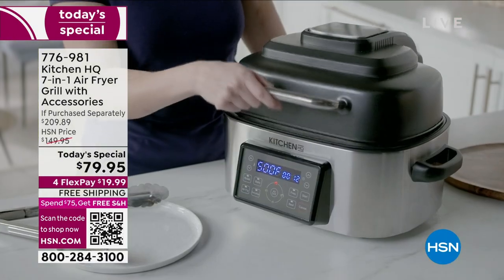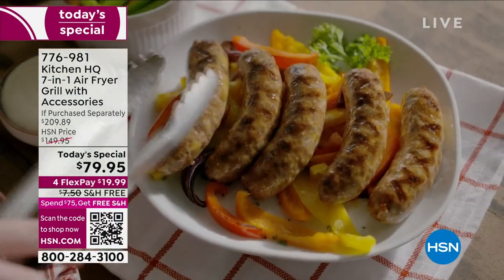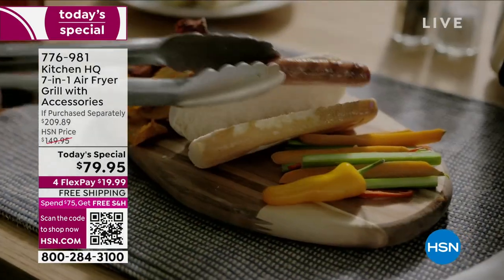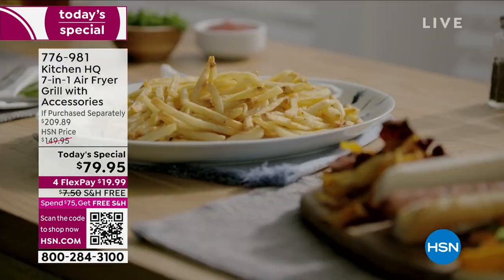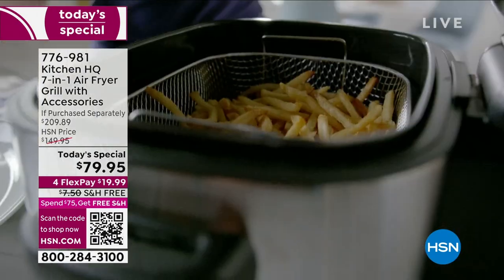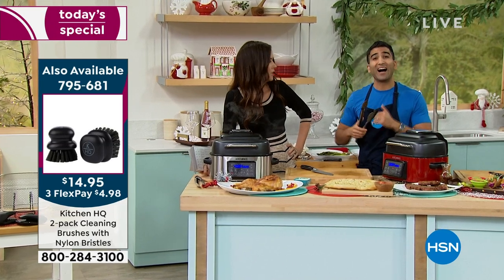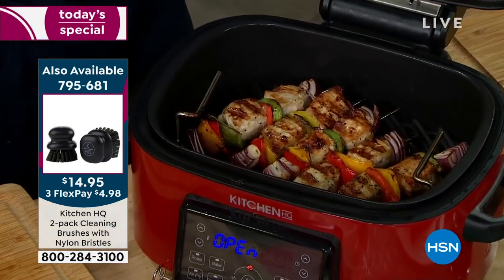I've always said our Kitchen HQ 7-in-1 belongs on your counter. This isn't an old-school air fryer you lug out every two weeks for french fries and put away. You're using it to bake, roast, grill, dehydrate your own veggie chips — everything. I made crème brûlée and cheesecake in this. You could cook for one person, cook for four, you've got room for burgers, tons of chicken wings for game night. Let's check on our pork yakitori.